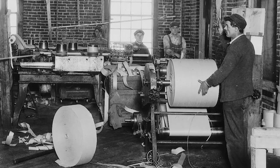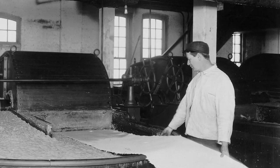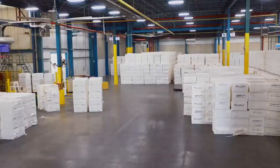Have you ever wondered how the Scott Brand toilet paper you trust is made? Scott Brand has crafted paper products for over a hundred years, and we still stick to the same hard-working principles developed then, today.